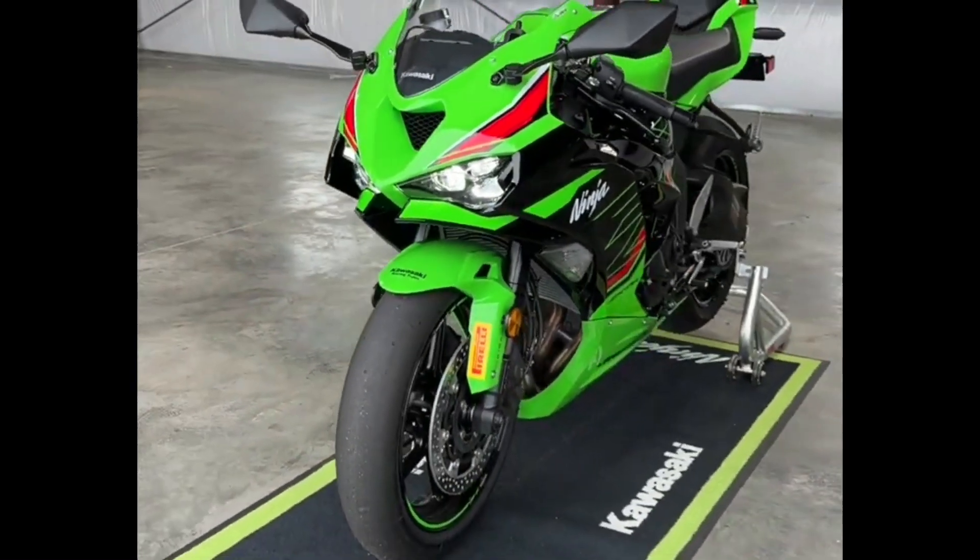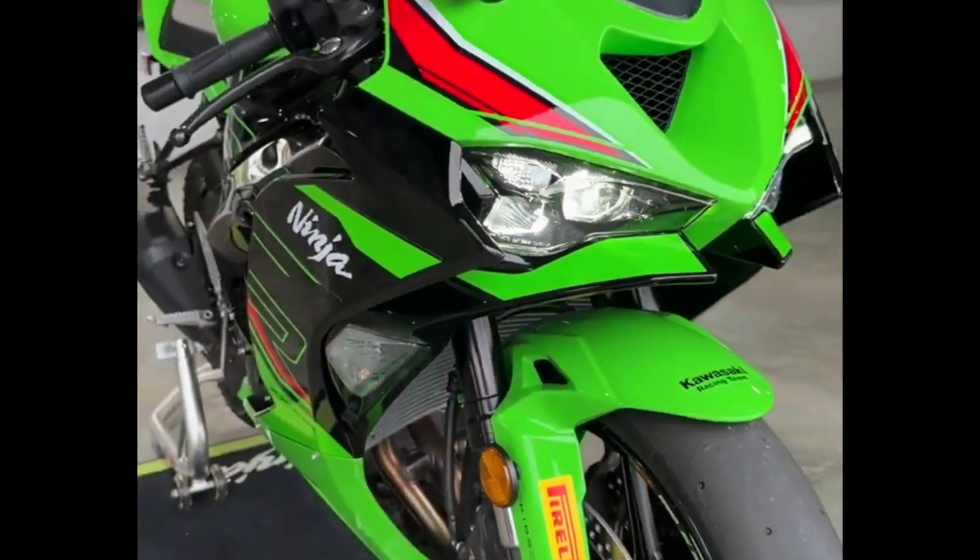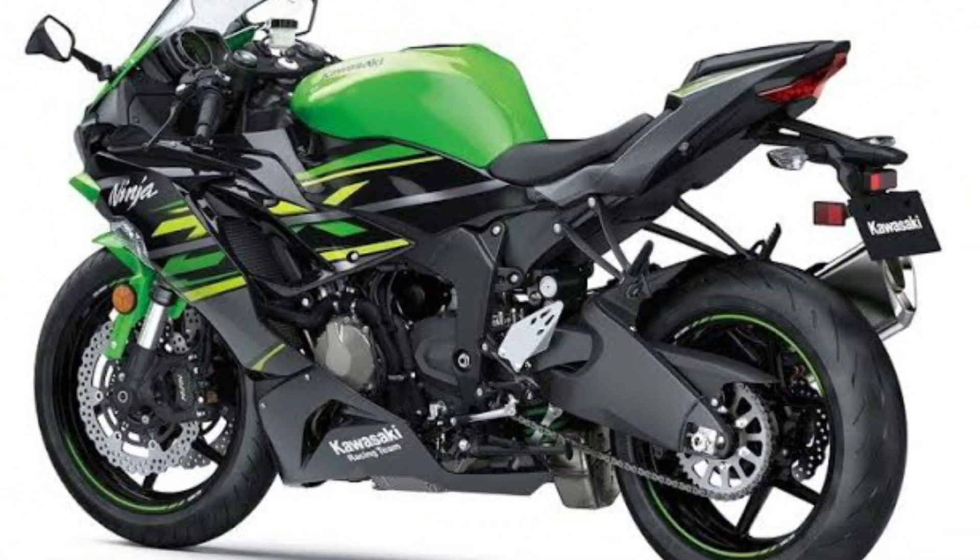Hello everyone, welcome back to my YouTube channel. Here are all the features of the 2024 Kawasaki ZX-RR6.